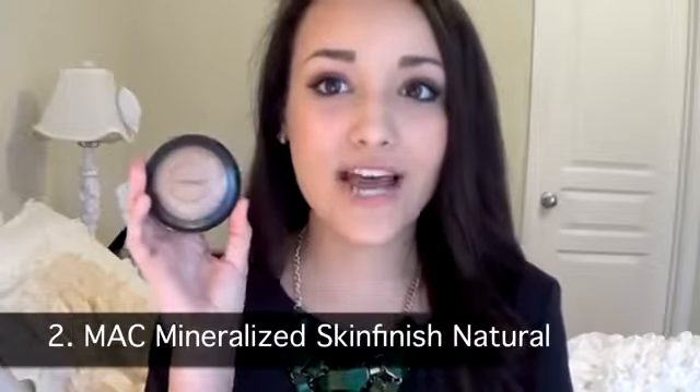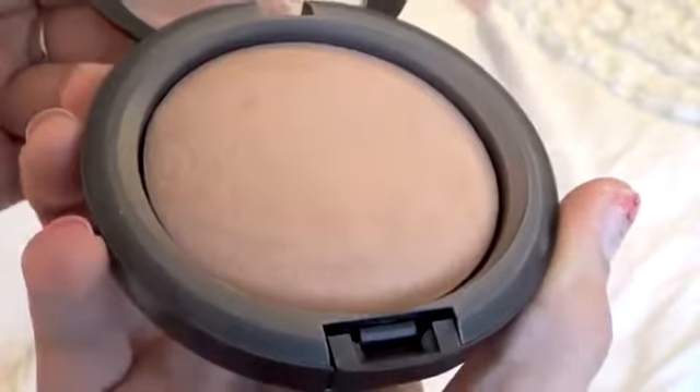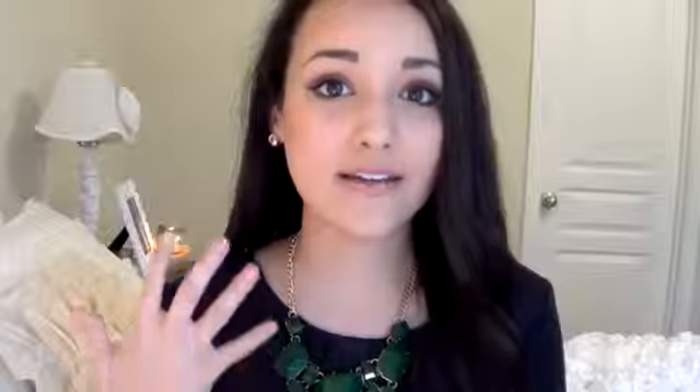Next I have my MAC Mineralize Skin Finish Natural. This is one of the best setting powders I've ever found. The reason I love it so much is because you can add on literally as much as you want and it's not going to look cakey or powdery — it still gives you that natural skin look. A lot of other powders make me look too matte, so I have to spray MAC Fix Plus over them. This prevents oil even during the hottest summer months while keeping my face looking natural.